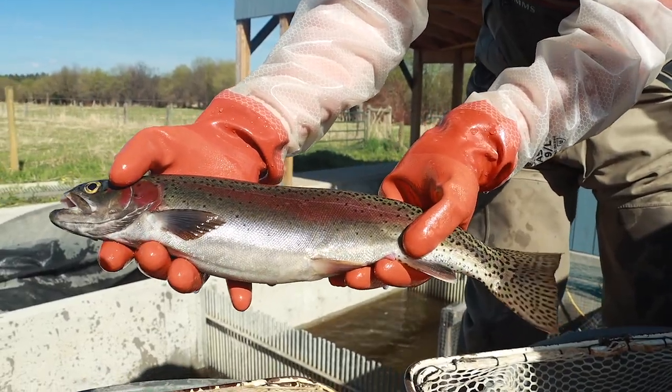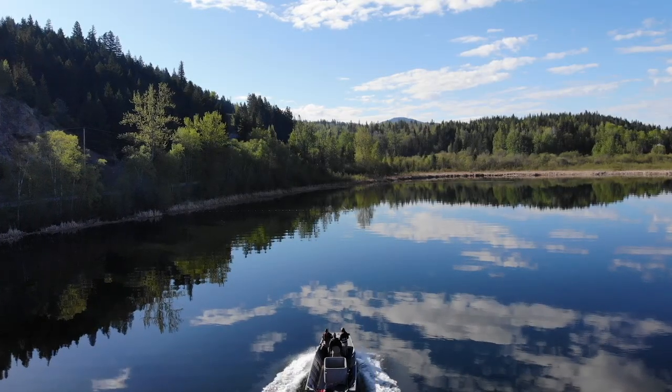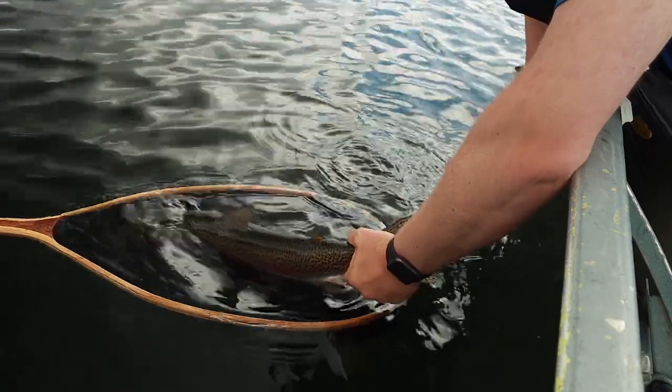That's a three-year-old blackwater female. This one. That's a nice one. That's a good fish.